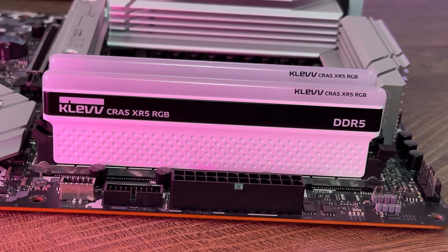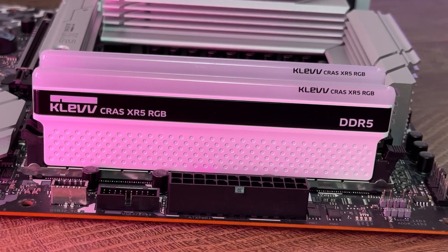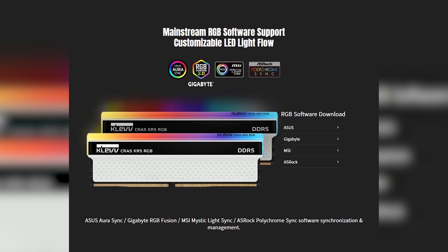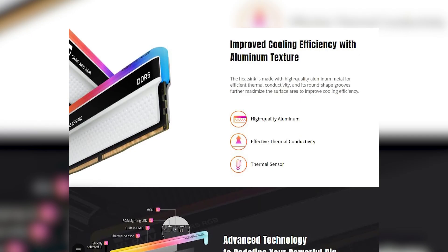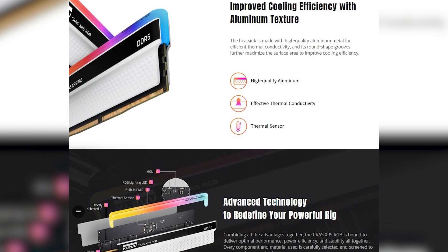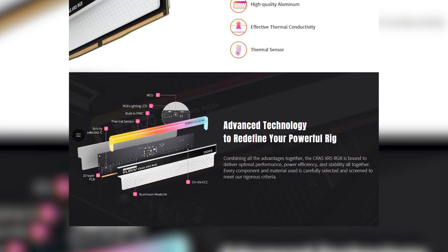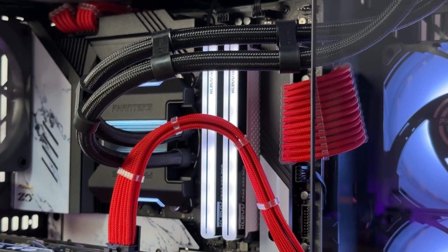The Kras XR5 RGB is an easy recommendation for users who want high speed, dependable compatibility, and design that complements a high-end rig. That said, its bold lighting may not appeal to users who prefer minimalism or stealth builds, and the price premium may not be necessary if your use case leans more toward light productivity or browsing.